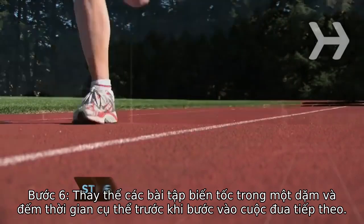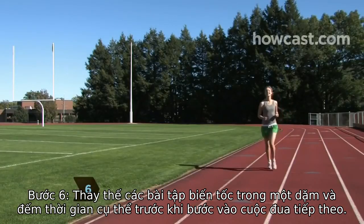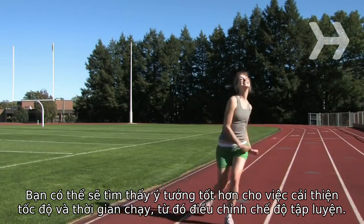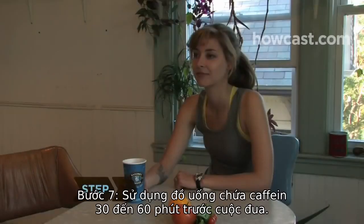Step 6: Substitute your interval workouts with one-mile time trials before your next race. You'll get a better idea of your pace and give yourself time to tweak your workout.